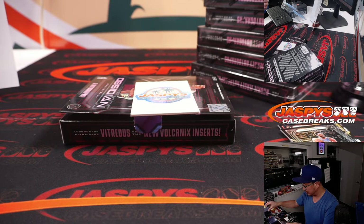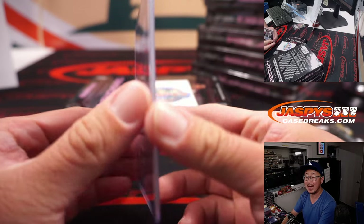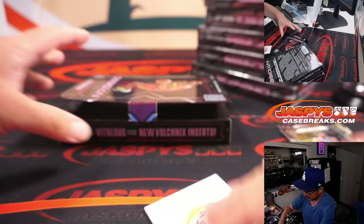David Robinson — Lightning Strike autograph for the Spurs. Nico Martin picking up the Spurs, five out of 15. Nice start.